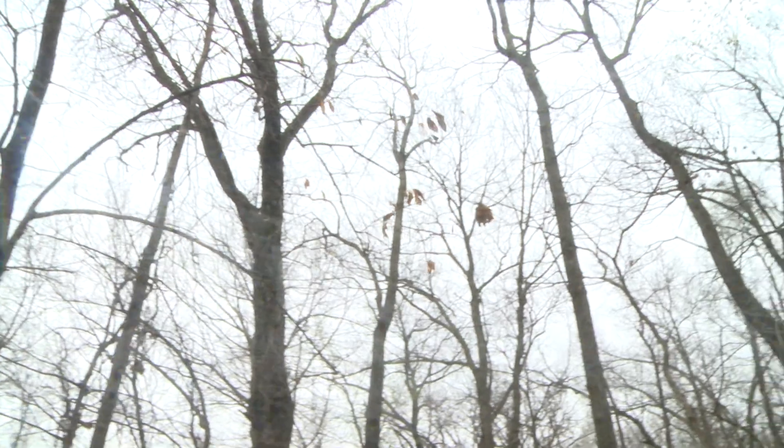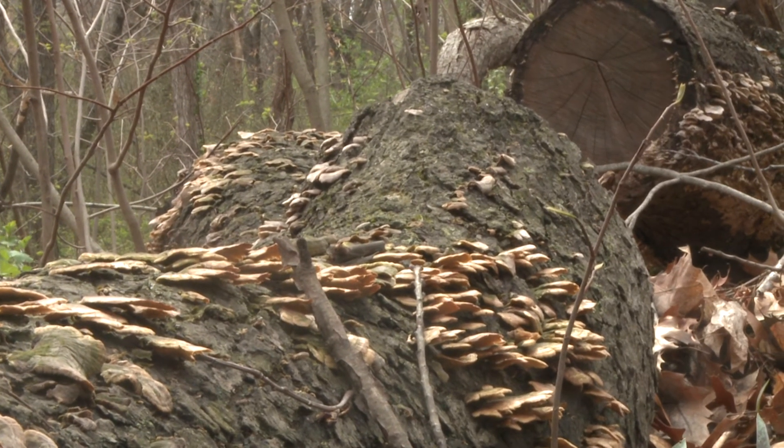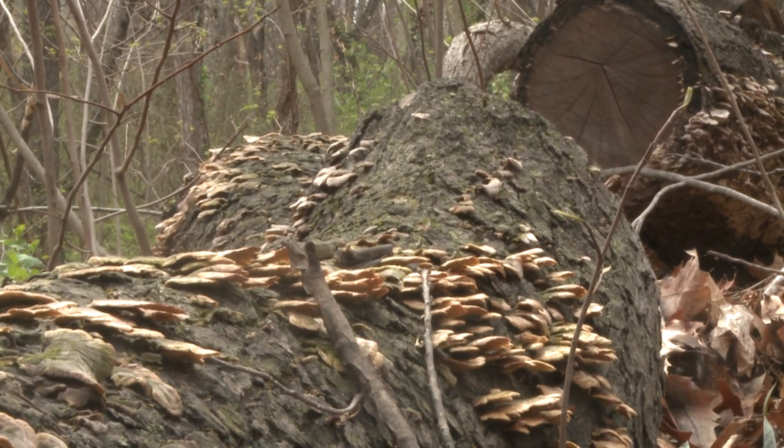So dying elms are a great place to start, but cottonwoods and ash trees are also a good place to look. Areas along the Missouri River or other big rivers are often very productive. The floods of 2011 killed off a lot of cottonwoods and created some pretty good morel habitats all up and down the Missouri River.